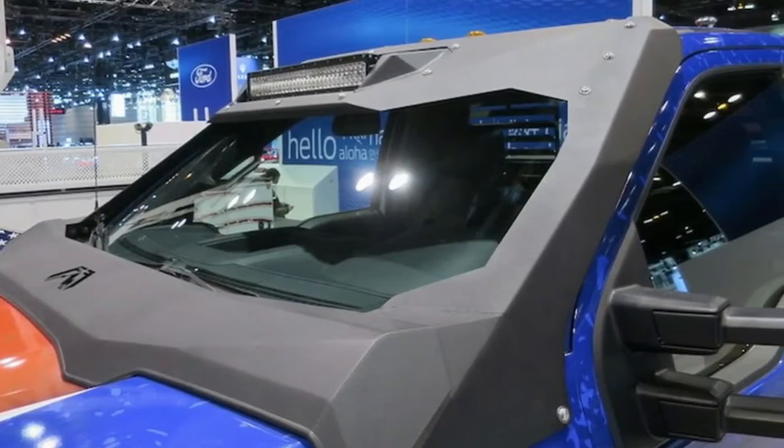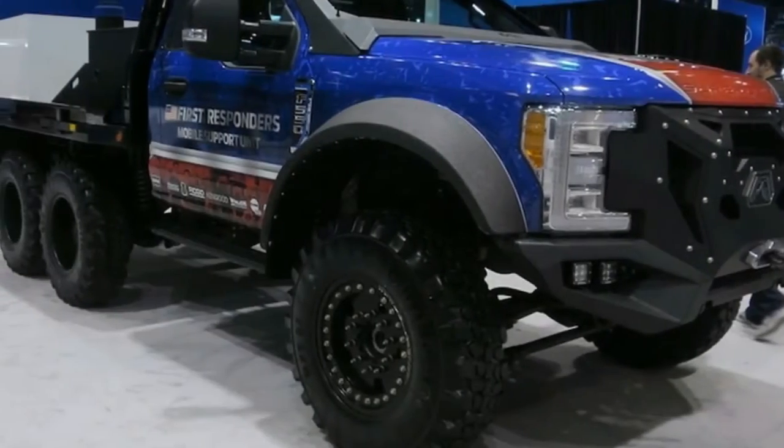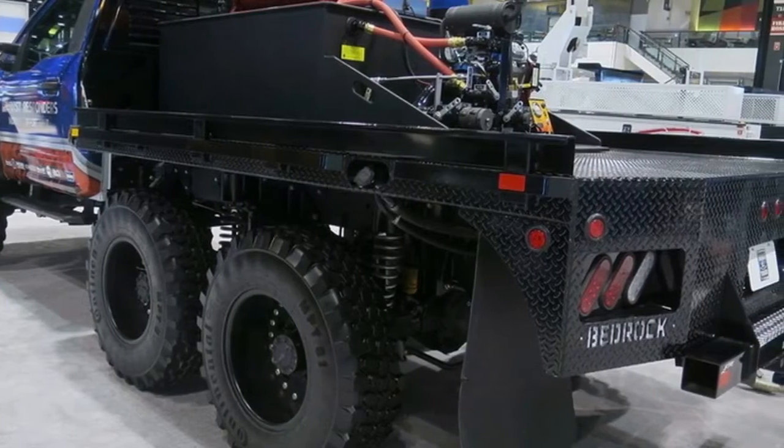Skeeter claims a GVW rating of 18,000 pounds and a tow rating of 18,500 pounds — roughly equivalent to the rating of a Class 3 chassis, which when equipped for fire duty can cost close to double the $250,000 asking price for the 6x6 Fire Walker, according to Skeeter representatives.